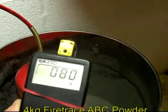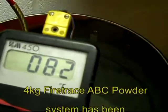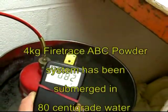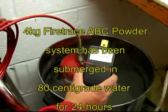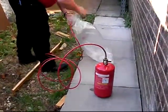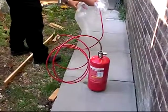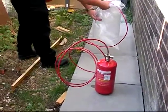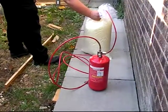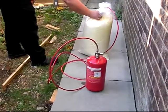This Firetrace 4kg ABC powder system has been submerged in 80 degrees centigrade water for 24 hours. It was removed and immediately discharged into a polythene bag, emptied within 28 seconds.